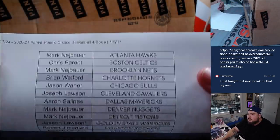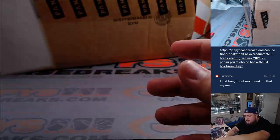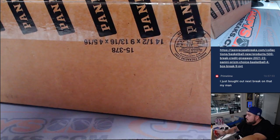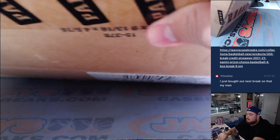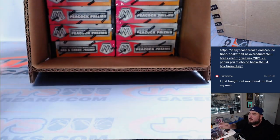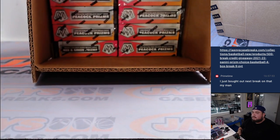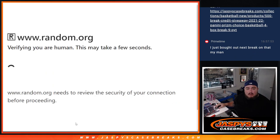All right, it's a fresh case, guys — Mosaic Choice. We'll open it up. We'll do it just like the other choice breaks: we'll choose four boxes using a random generator, and then after that we'll just grab randomly from the case.